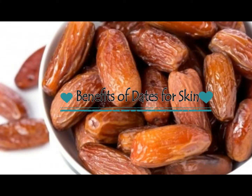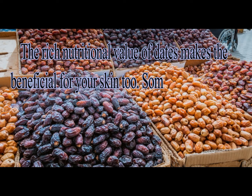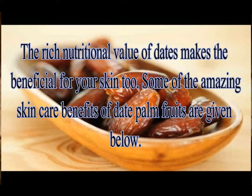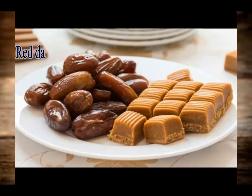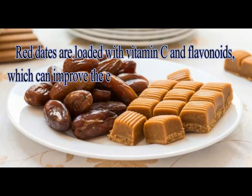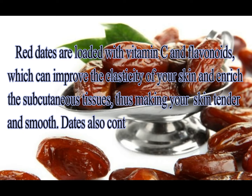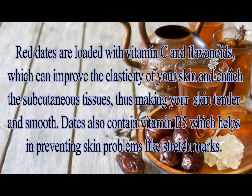The rich nutritional value of dates makes them beneficial for your skin too. For maintenance of healthy skin, red dates are loaded with vitamin C and flavonoids which can improve the elasticity of your skin and enrich the subcutaneous tissues, thus making your skin tender and smooth. Dates also contain vitamin B5 which helps in preventing skin problems like stretch marks.